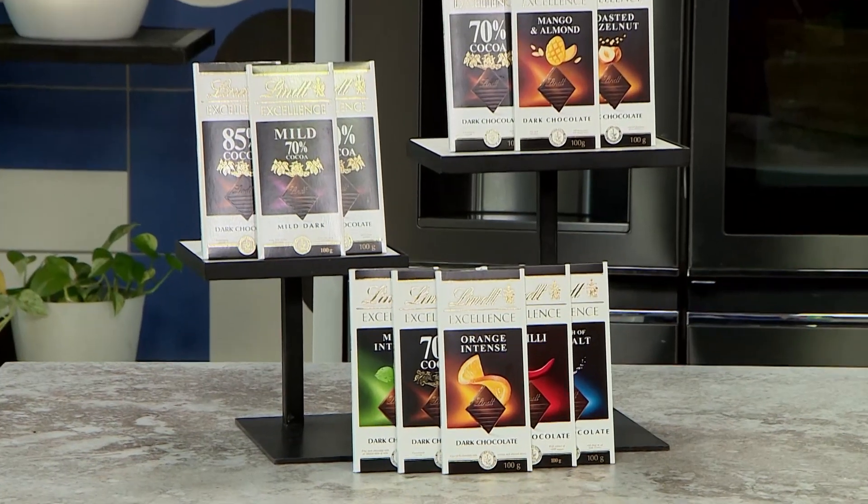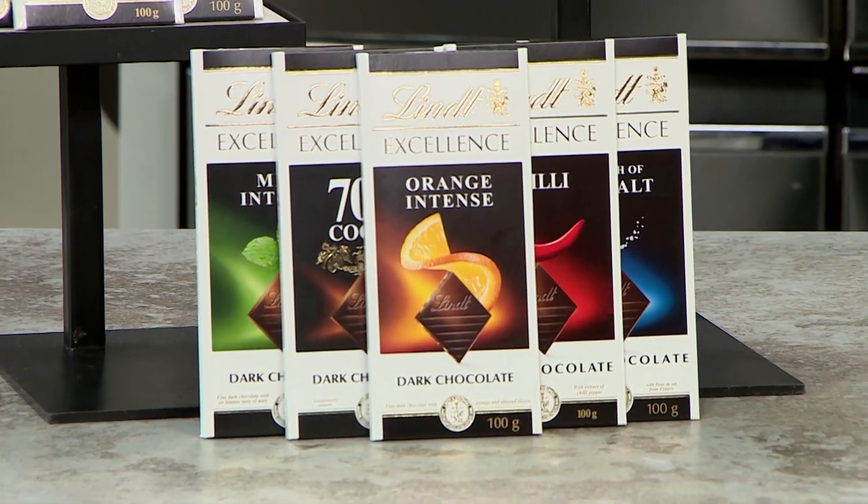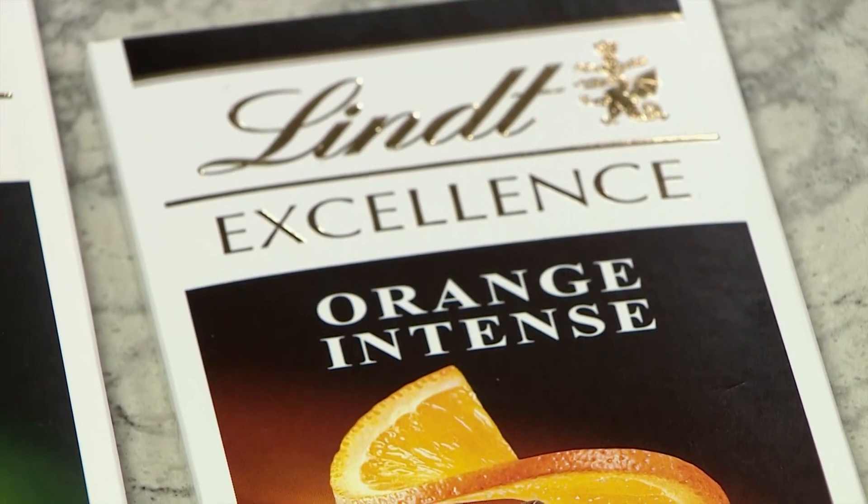Let me first give you a hint. For those at home who might be wondering what this chocolate is all about — it has a balanced and delightful fruity combination. So Chef D, your hand went up straight away. Orange — it's undeniable. That's orange intense. Absolutely, it is orange intense. Fresh citrus bursts of sweet orange balanced with delicious almond slivers.